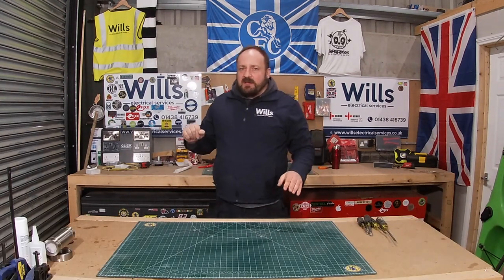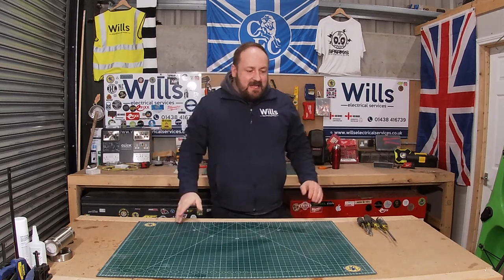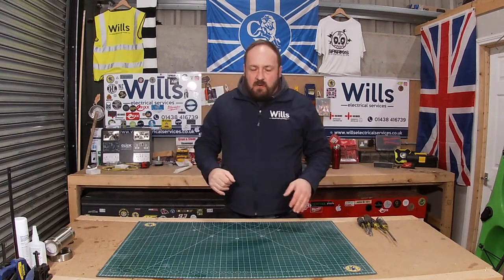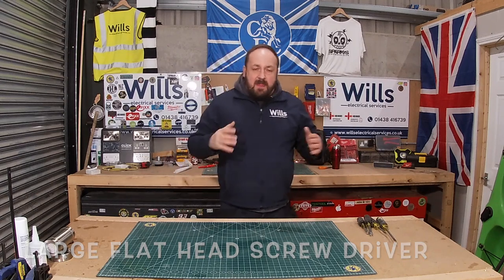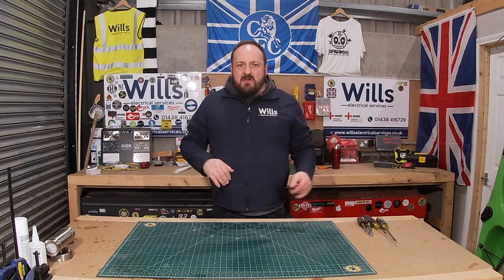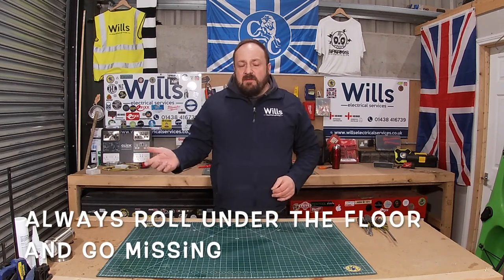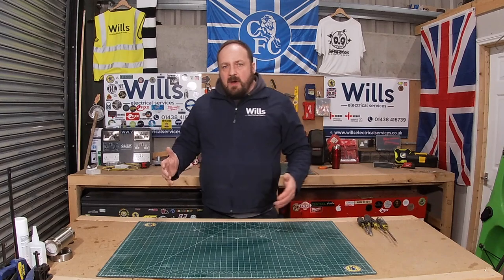Hi everyone, I'm Will from Will's Electrical Services, also known as the Midfield General. Tonight I've absolutely found a diamond in the rough. I was looking for some screwdrivers for demolition - what I used to do is buy sets and always use the biggest one as a knocking driver. I got sick and tired of losing them because you have no respect for them - they go chisel, you knock out, you lift floors with them, they curl up and eventually go under the floor.